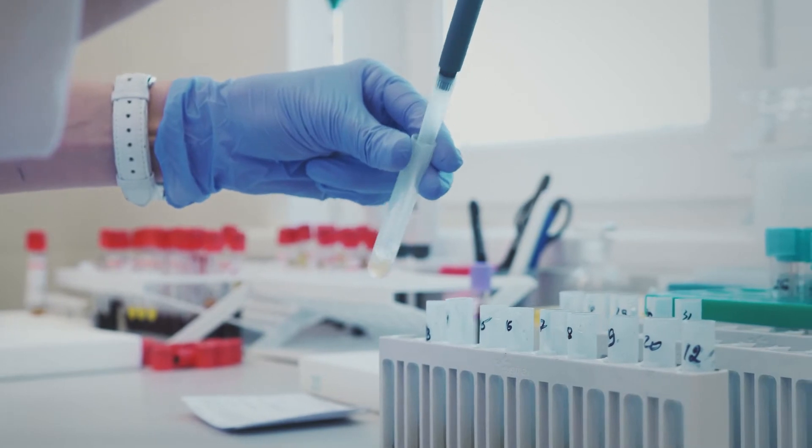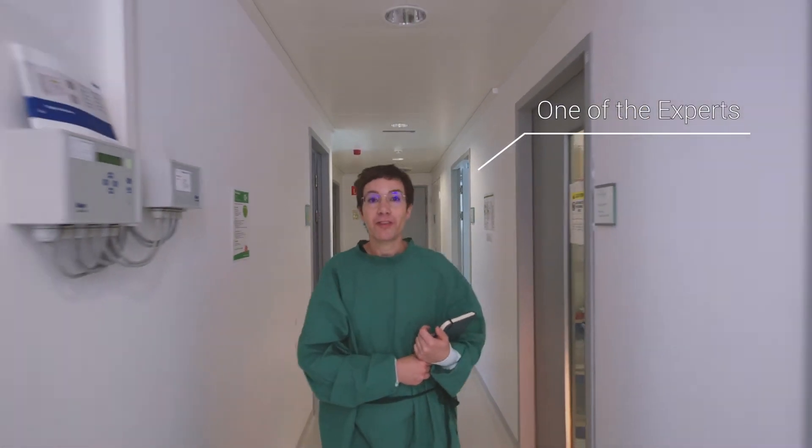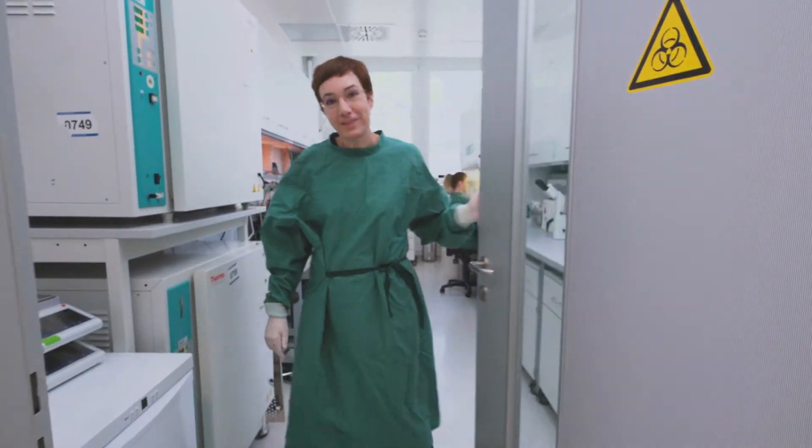Maybe you need to talk to a group of experts. You may be surprised. Who are you? I'm one of the experts you just mentioned. Oh, that's great. Want to show us around? Sure, come in.